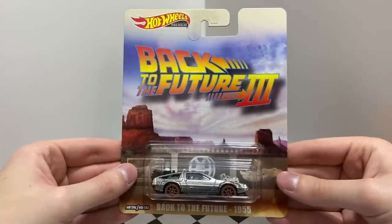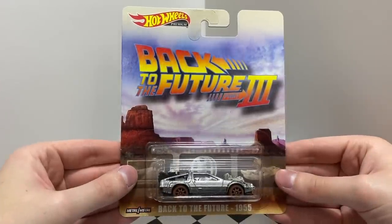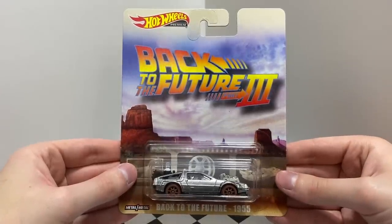This entertainment car is from the movie Back to the Future Part 3. It's the Back to the Future 1955 Railroad Edition DeLorean.